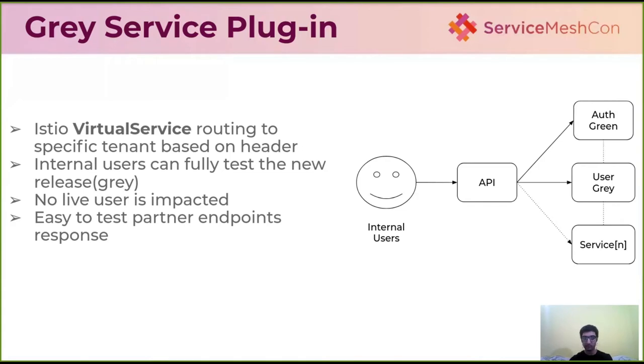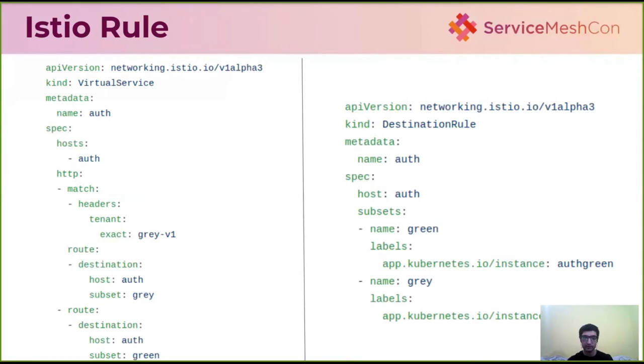For third-party and partner integrations that previously needed dev or staging environments, we can now test those endpoints for internal users before reaching live users, giving us much more flexibility and confidence. The Istio virtual service reads the header set by the mobile app — for example, tenant gray B1 — and routes requests through the entire API and service chain accordingly. The destination rule uses two deployments with different labels to separate green and gray releases.